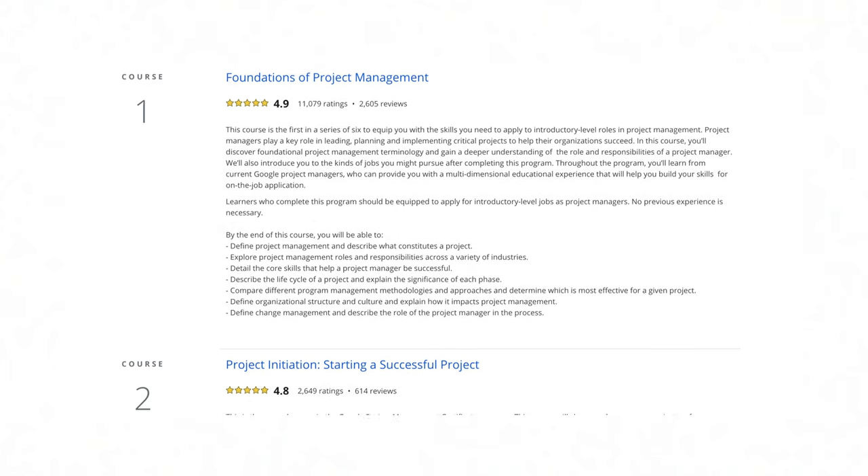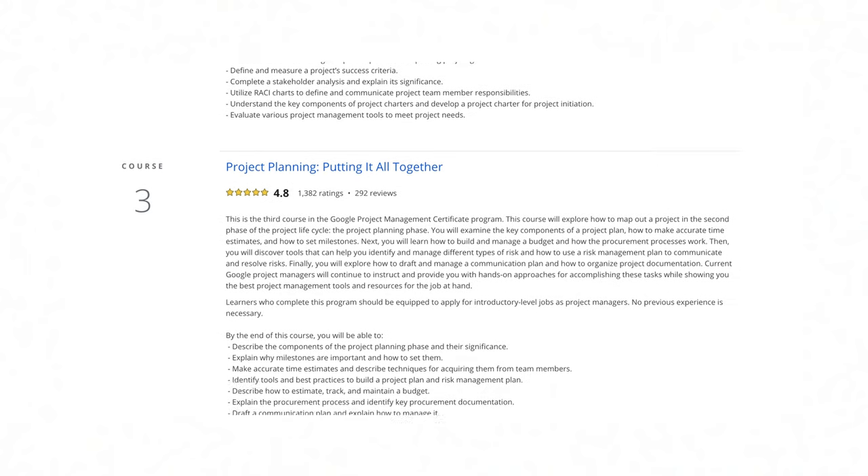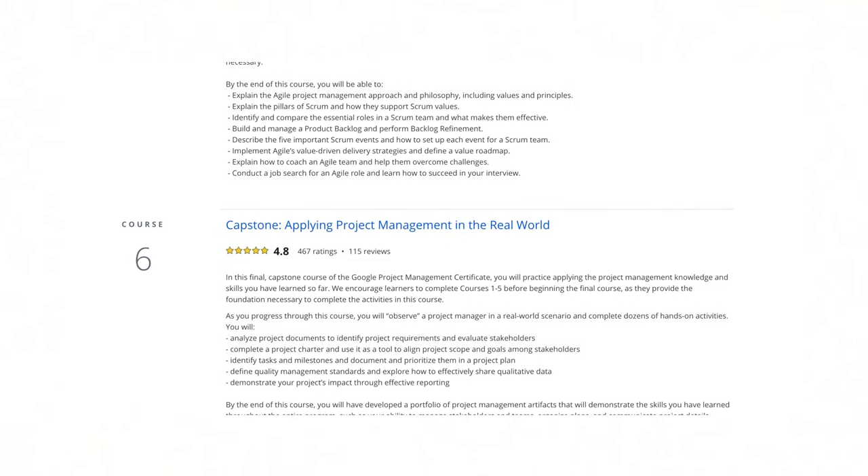I completed this project management course in around three months. This certificate has six courses: Foundations of Project Management, Project Initiation, Project Planning, Project Execution, Agile Project Management, and the Capstone. The first four courses cover traditional project management, the fifth is agile and much longer, and the capstone ties everything together.